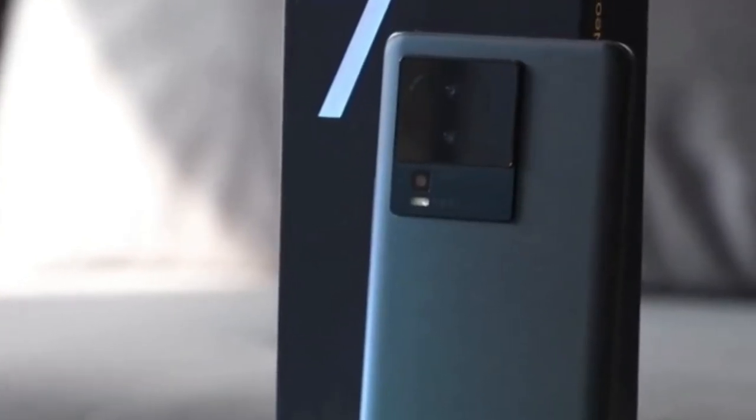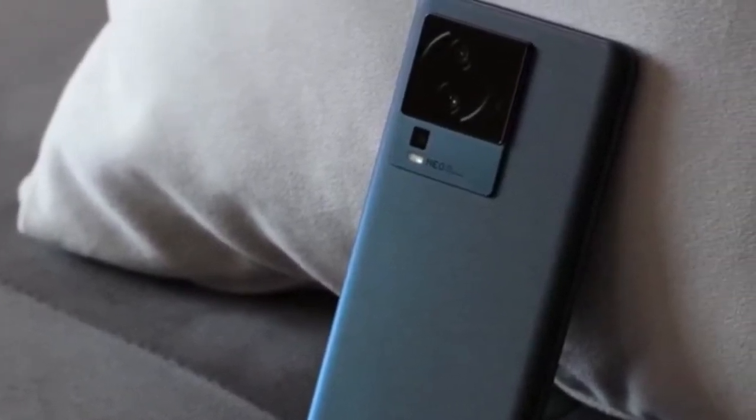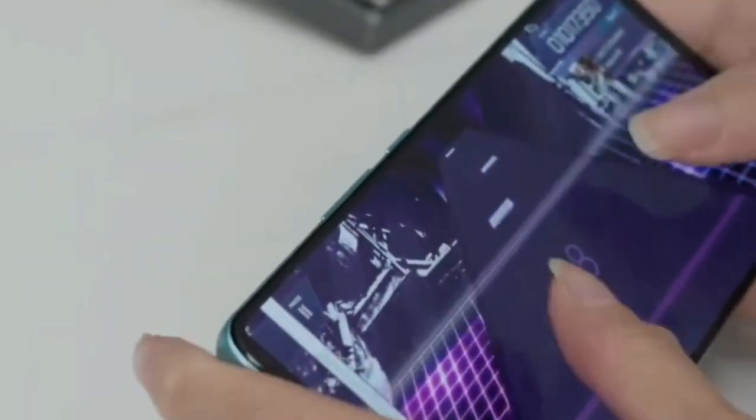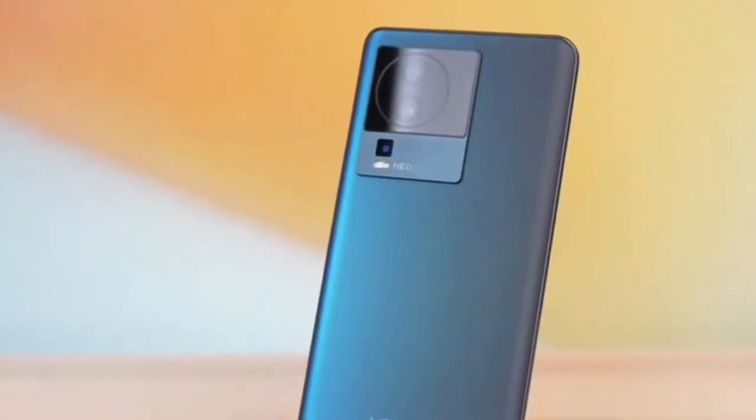The novelty received a 6.78-inch AMOLED screen in Full HD Plus format. The display has an in-display fingerprint scanner, a punch hole for a 16 megapixel selfie camera, HDR10 Plus support, and a 120Hz refresh rate. The brightness is 1500 nits.